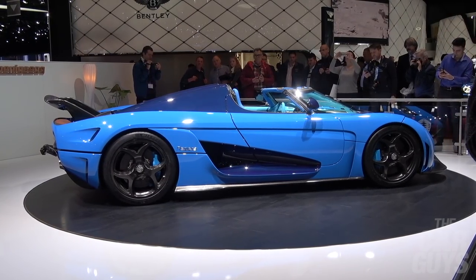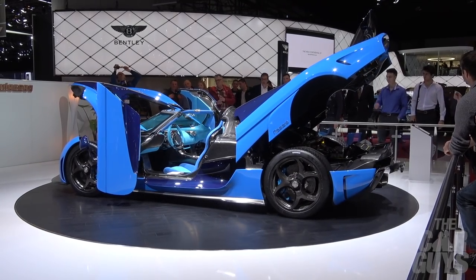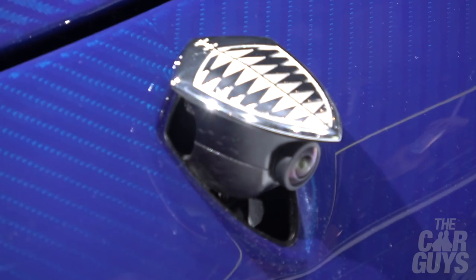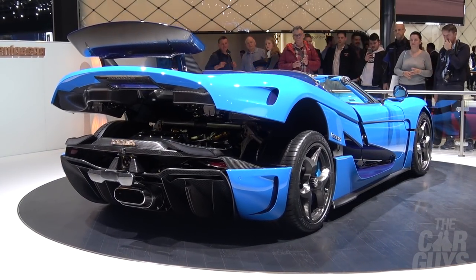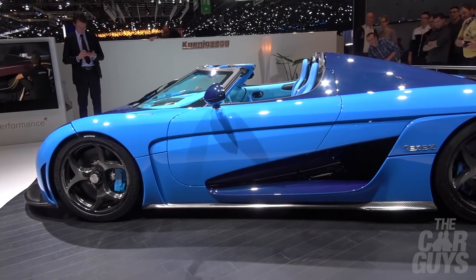Here we are in front of the Koenigsegg stand with the quite magnificent looking Regera. Amazing — this car is absolutely stunning in a beautiful two-tone blue. It's got this really clever trick where as it goes round and round it automatically opens the doors, closes the boot and bonnet. You can see the Koenigsegg logo flip up to reveal the parking camera. This kind of feels like one of the real stars of the show — I think I would remove some parts of my anatomy to have this car.